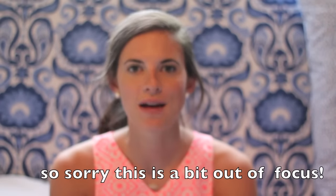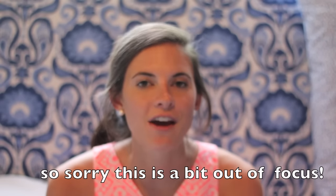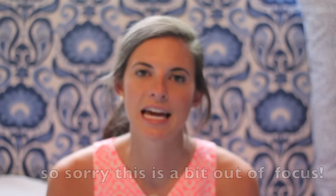It's Dorothy from prepinyourstep.com and today is my last possible day to film this video and because so many of y'all have been requesting it,